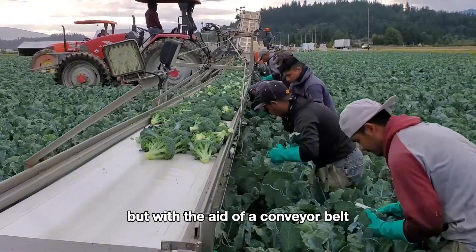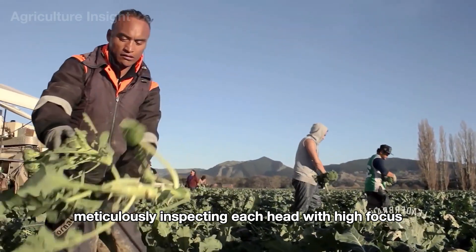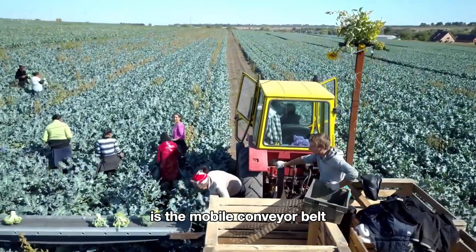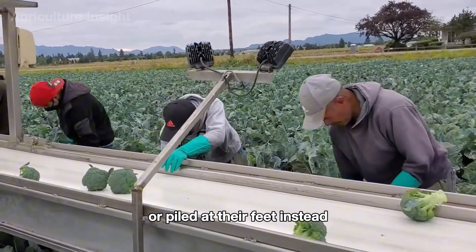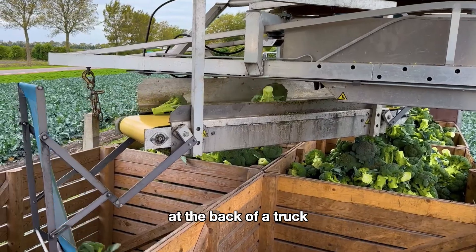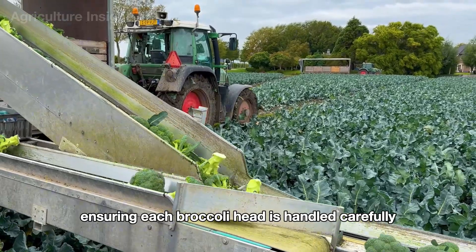Harvesting broccoli manually, but with the aid of a conveyor belt, is a perfect blend of human effort and technology. Farmers armed with sharp shears walk along the broccoli rows, meticulously inspecting each head. When they find a broccoli head that has reached the ideal size, they gently cut it from the stem. The cut broccoli is placed directly onto a conveyor belt attached to a slowly moving tractor. The conveyor transports the broccoli to a large container at the back of a truck, minimizing manual labor and ensuring each head is handled carefully and quickly.